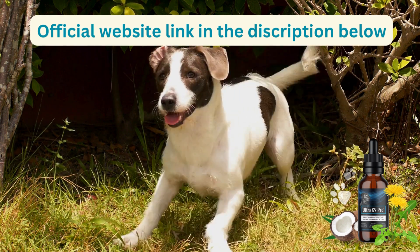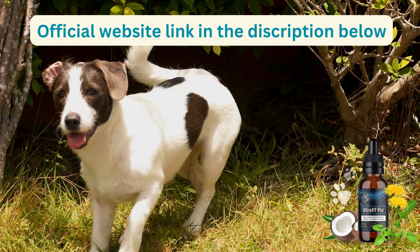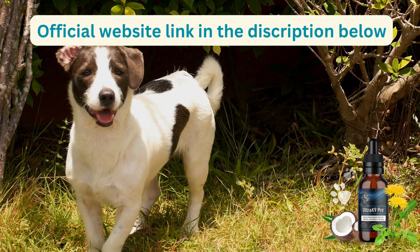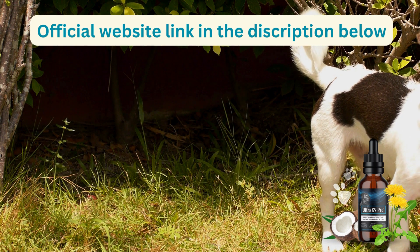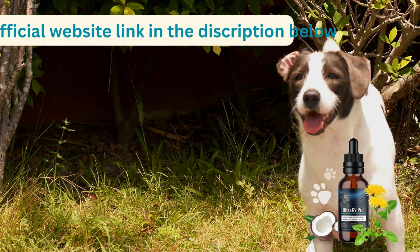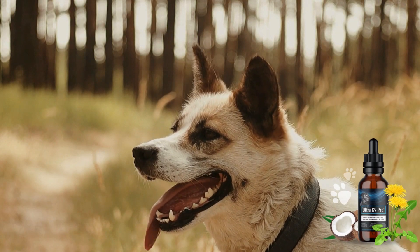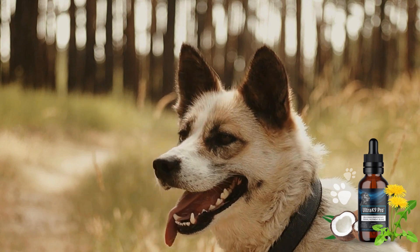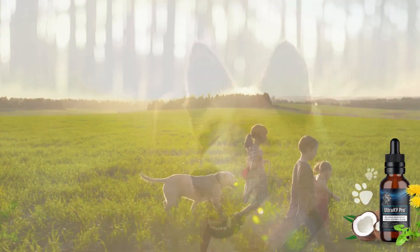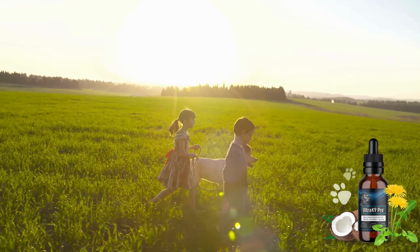If you're interested in trying Ultra K9 Pro, now is a great time to do so. According to the manufacturer's official website, there is currently a mega-promotion with 60% off the larger kit, which saves you $720, and you'll receive two free e-books as a gift. Each bottle contains enough supplement for 30 days, and you can choose to purchase a full 12-month supply or a smaller kit with six or three units, as recommended by the manufacturer.